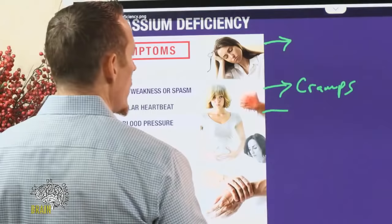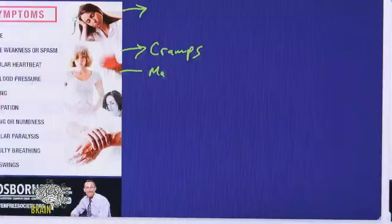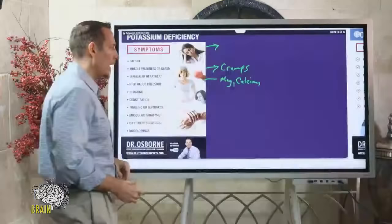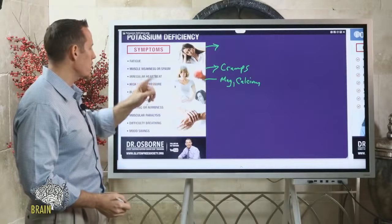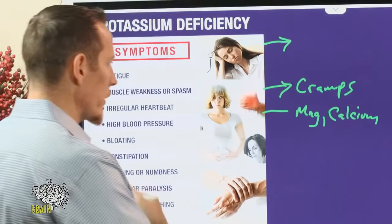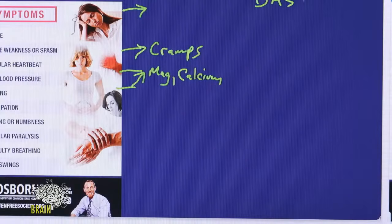Irregular heartbeat — arrhythmia — is another symptom, though magnesium can cause that too. You have to be careful not to jump to the conclusion that it's potassium alone — magnesium and calcium might also be playing a role. Those three minerals have a lot of overlap in their deficiency symptoms. High blood pressure as well — again, magnesium and calcium deficiency can also cause that.